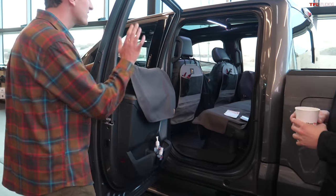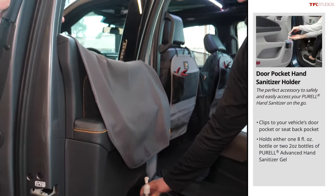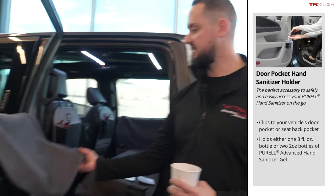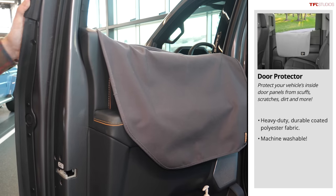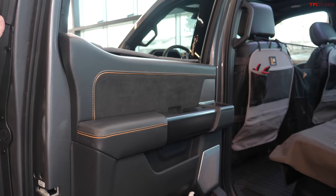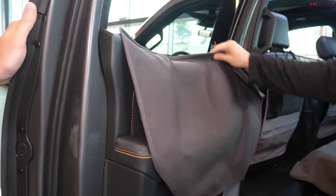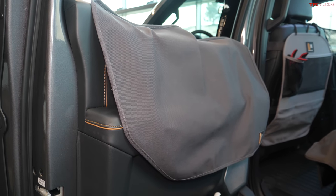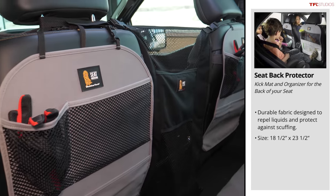On the interior side, we've got Purell holders that clip right into the door pockets — it's the world we live in now. We've also got door protectors that come in two sizes for smaller or larger windows. If you have a dog that likes to put their head out the window and leaves claw marks on the door, this is a great solution for that.